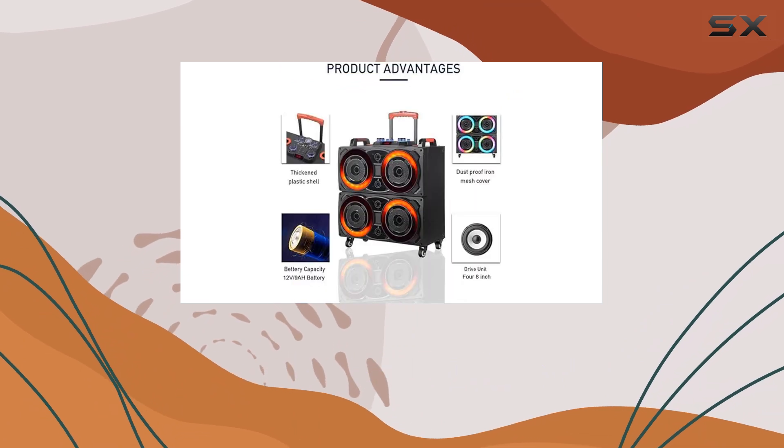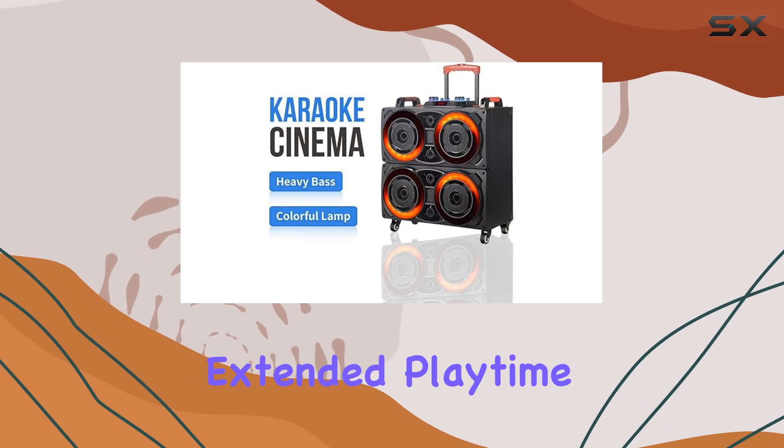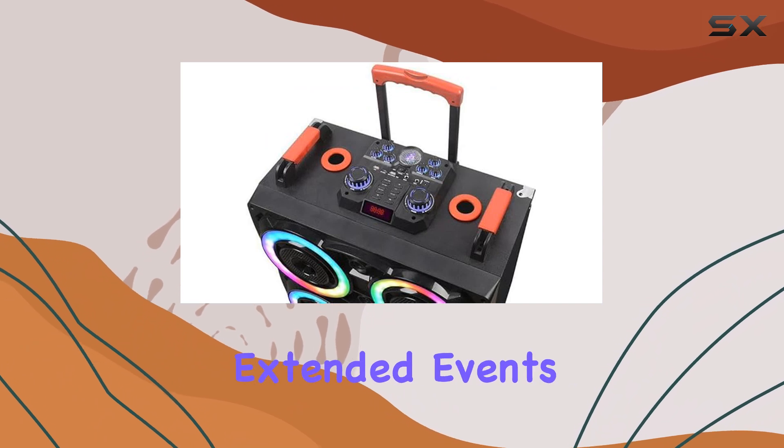Plus, the system is equipped with a long-lasting 12V battery, allowing for extended playtime without frequent recharging, which is a major plus for outdoor gatherings or extended events.